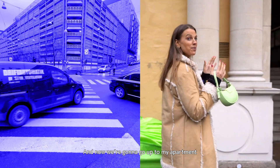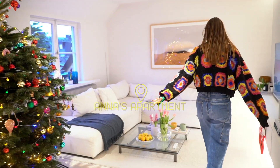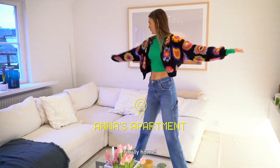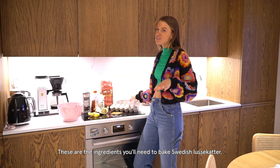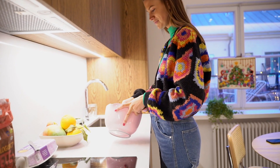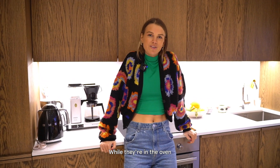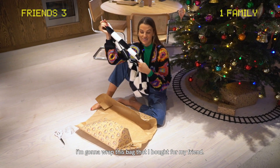Now we're going to go up to my apartment and bake some saffron buns. Finally home! So these are the ingredients you will need to bake Swedish lussekatter. While they're in the oven, we're going to do some gift wrapping. I'm going to wrap this bag that I bought for my friend.